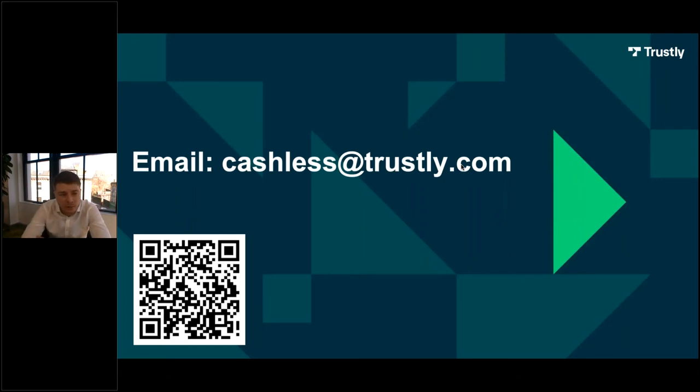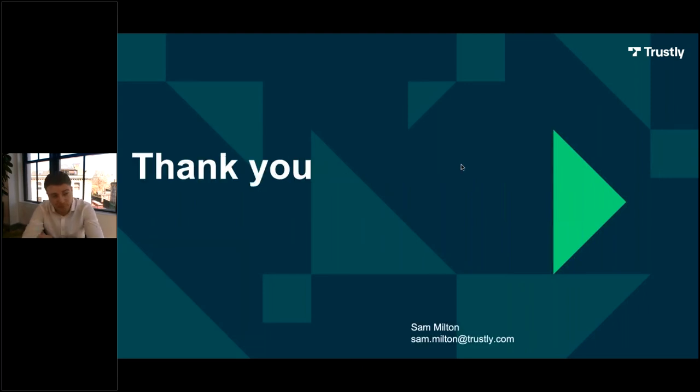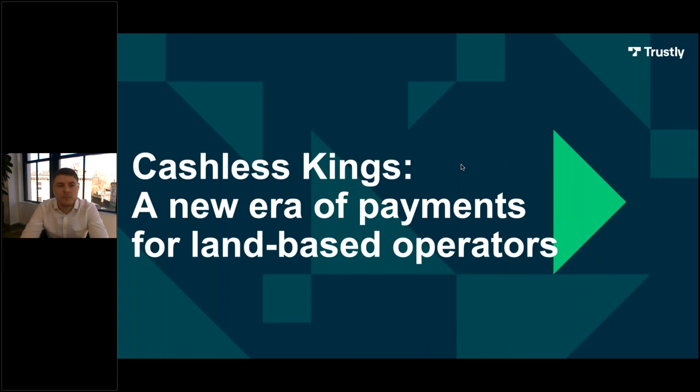If anybody has any questions, feel free to send them across to cashless@trustly.com. Actually, in true Scan and Play fashion, you can scan the QR code on the screen and it will prompt your phone to send an email to us in whatever mailing app you use. Even if it's got nothing to do with Trustly or Scan and Play, we'd love to hear from operators about their thoughts on the payment landscape at the moment, especially post-COVID, where digital payments are becoming more and more popular. Thanks for listening. That's all we have time for today — thanks again Sam for sharing these insights around Trustly's digital payment solutions. Today's webinar has been recorded and will be available on demand shortly on igamingbusiness.com.